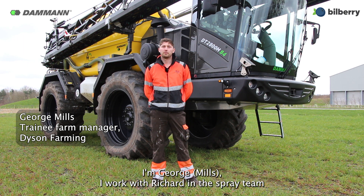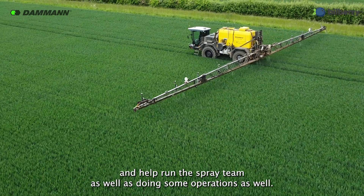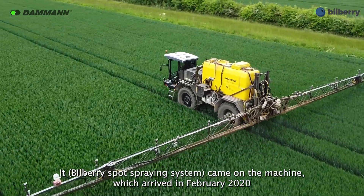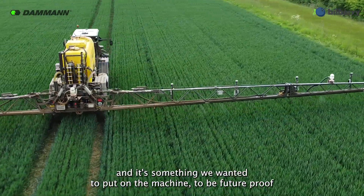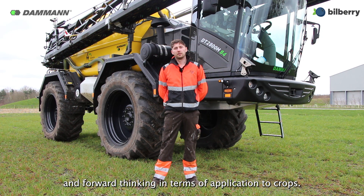I'm George. I work with Richard and the spray team. I help run the spray team as well as doing some operations. The machine arrived February 2020 and it's something we wanted to put on the machine to be future proof and forward thinking in terms of application to crops.